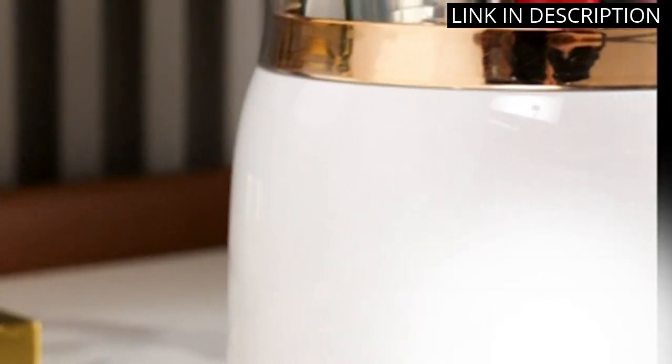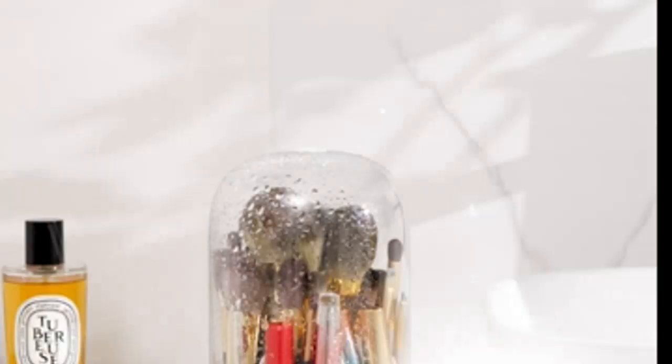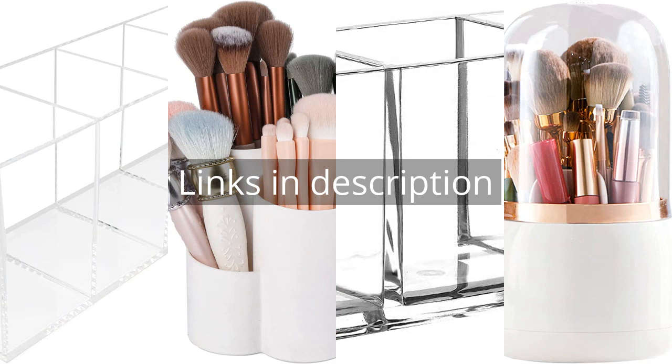Overall, I highly recommend this product to anyone looking for a practical and aesthetically pleasing way to store their makeup brushes and products. Remember that there is more information and product links in the video description. See you in the next video.